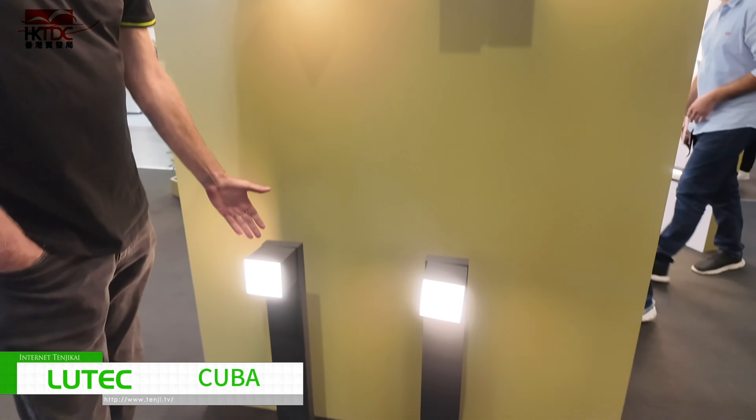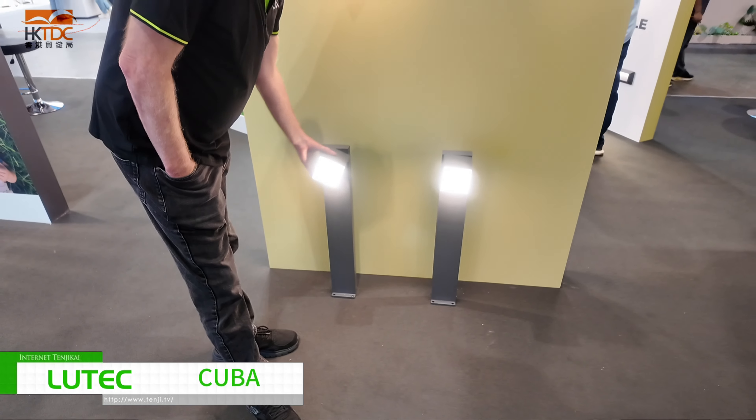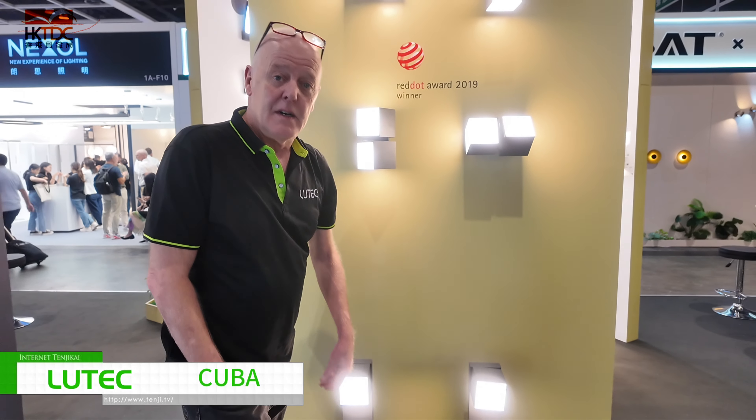Also, the range of follow-ups: mid-gate or upward light, downward path lighting, or face lighting. And that's two of the good ranges from a brand called Lutec.